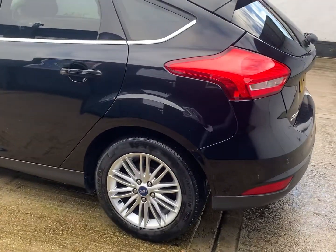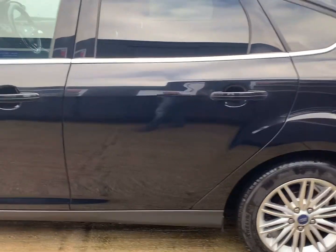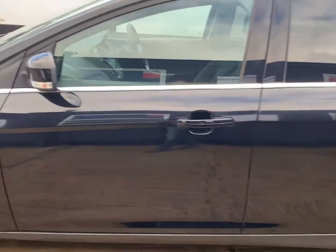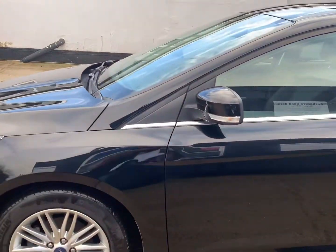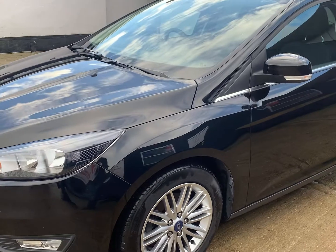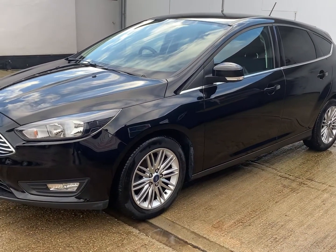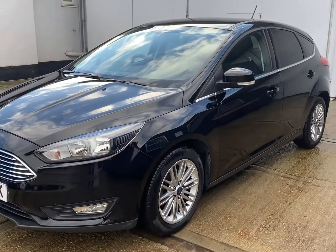A very good set of premium brand Michelin tyres. The fronts are on 5.1 and 5.4 millimetres of tread, and the rears are on 5.5 and 5.6 millimetres of tread. MOT is valid through until the 26th of September 2021 with no advisories, and the vehicle has just had the air conditioning re-gassed.